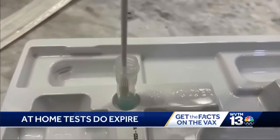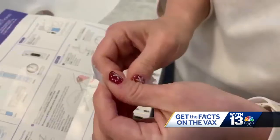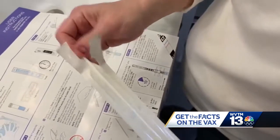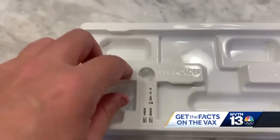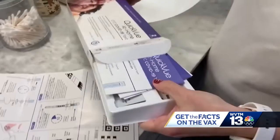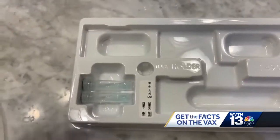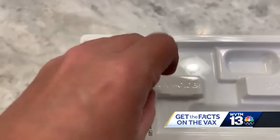First up — yes, those rapid COVID tests do have expiration dates. You should see it on the side of the box, the test kit that it comes in. The date varies by manufacturer, as does the reliability of the test after the expiration date. Doctors say it's not currently recommended to use these rapid tests at home after they've expired, as that could possibly skew results.